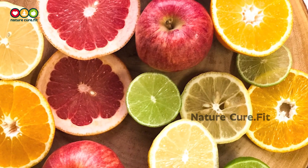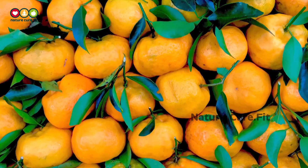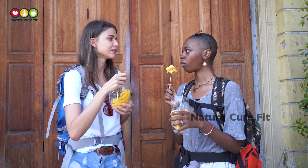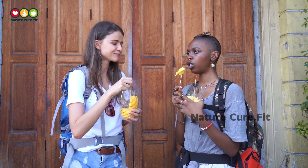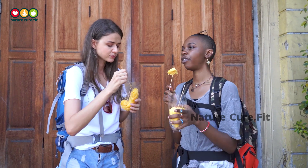Popular citrus fruits include grapefruit, oranges, clementines, tangerines, lemons, and limes. Because your body doesn't produce or store it, you need daily vitamin C for continued health. Also keep in mind that while vitamin C might help you recover from a cold quicker.